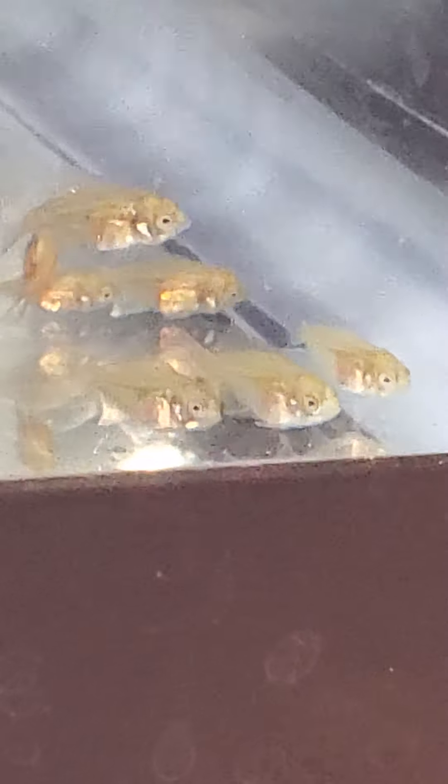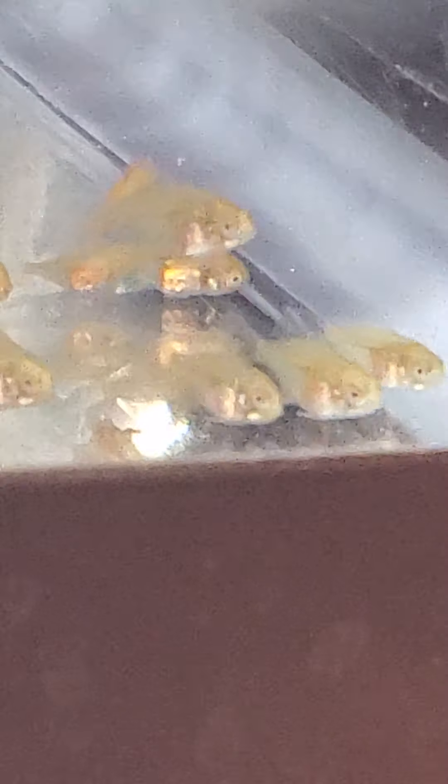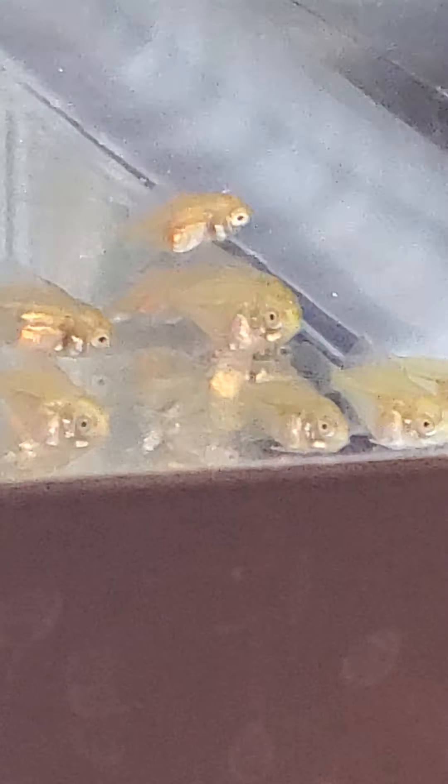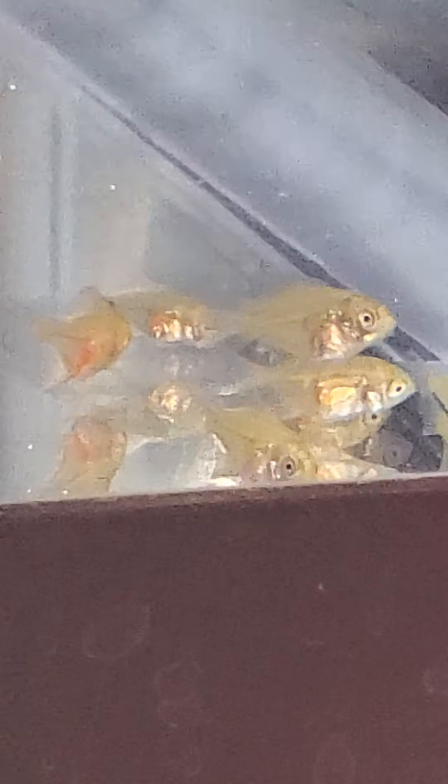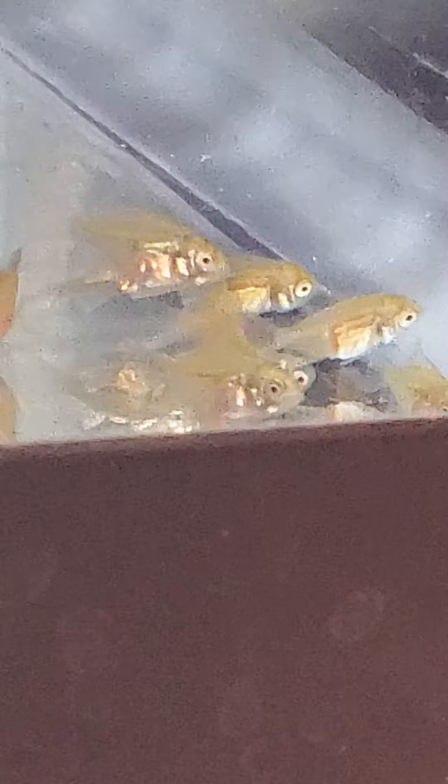These guys are doing really really well, as you can see. I fed them about 30 minutes ago — now that they're filling out, it's hard to really see the orange brine shrimp in them. My babies are growing!